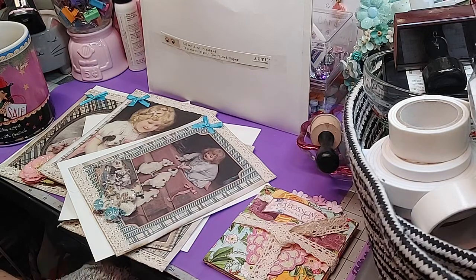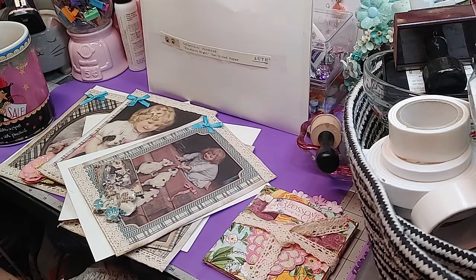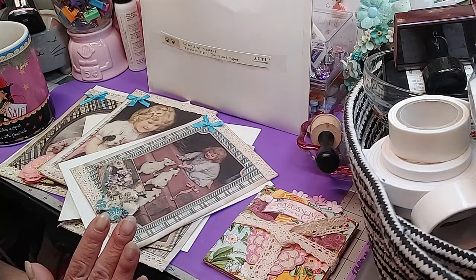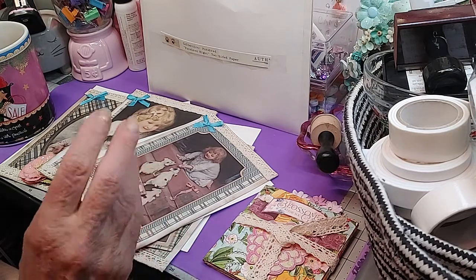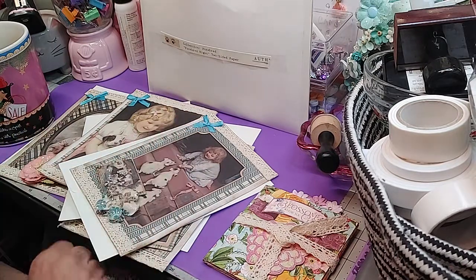Hey everybody, how are you today? I hope everybody's doing good. It's raining here, but it's still a little bit warm, so we're good. Welcome to Embellish With Us Wednesday, and this is coming to you care of the collaboration with Gigi's Cool Creations and Marianne's Crafty Corner. They're the ones who are hosting the Embellish With Us Wednesday.